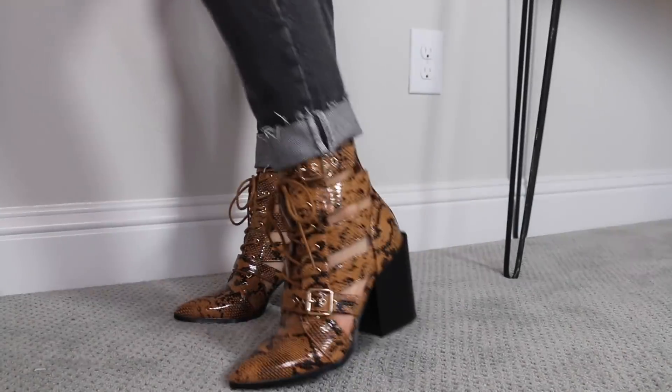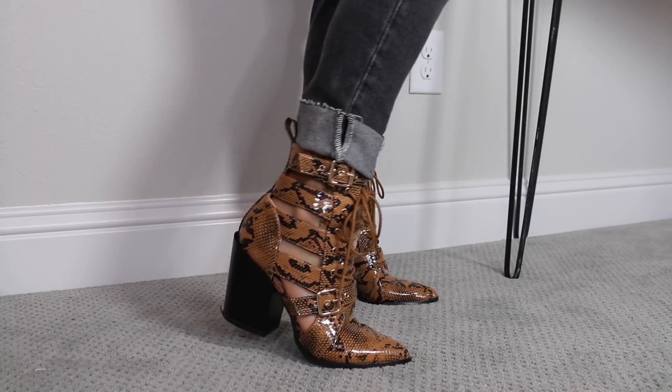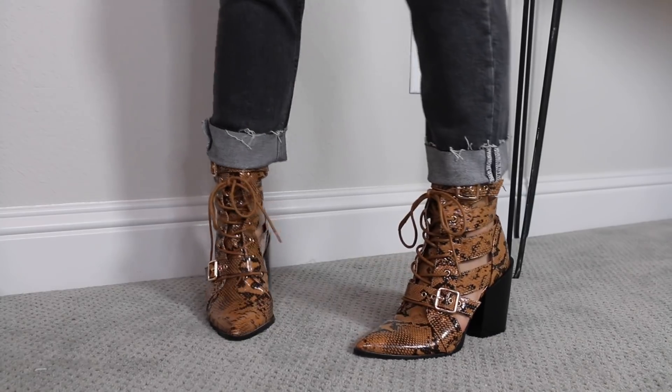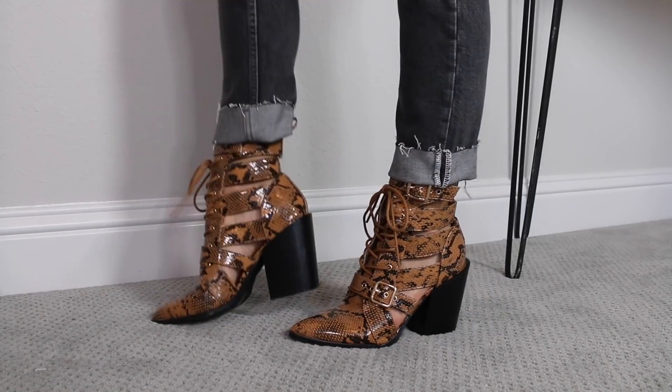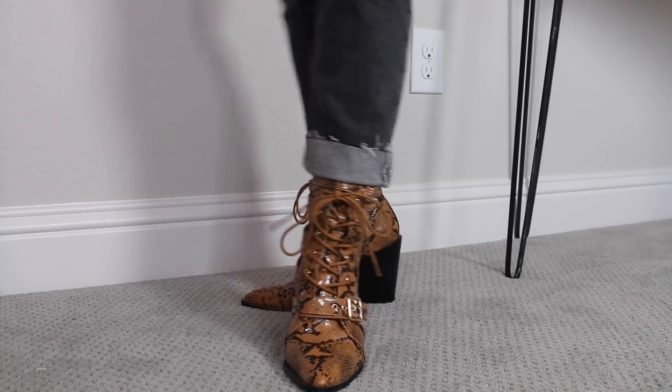These are my new babies — also a snakeskin booty from Pretty Little Thing. They're such a fun twist on a classic boot. They have really cool cutouts, lace up, and have buckles that cross over the top of the foot and up at the ankle with a nice pointed toe. What I love about these is they're literally an exact dupe for the Chloe boots. Someone stopped me in New York and asked if they were the Chloe ones, and I said no, they're a dupe and only like $60. Such a statement — really cute with skirts, even overalls. Just a really fun twist on a booty.